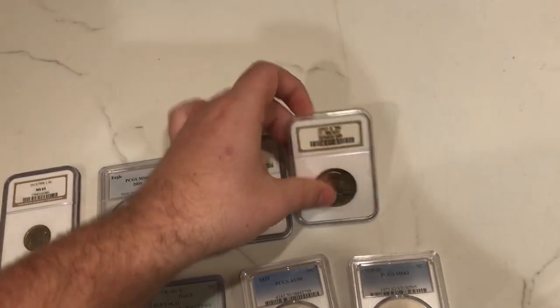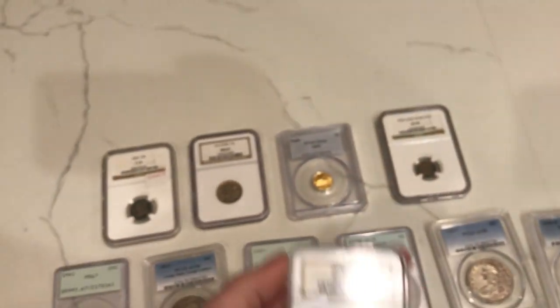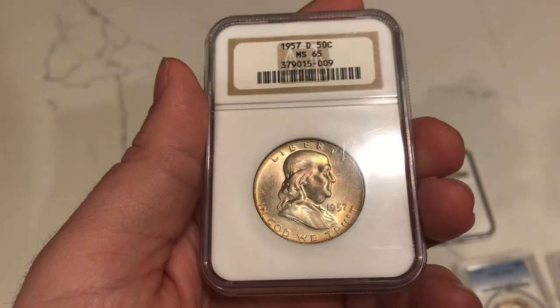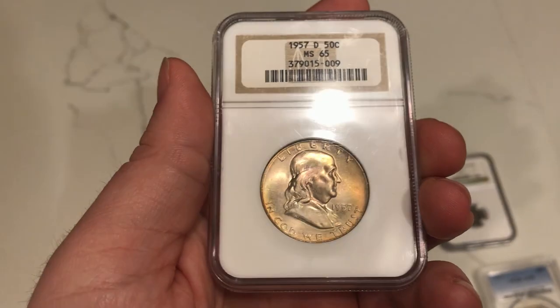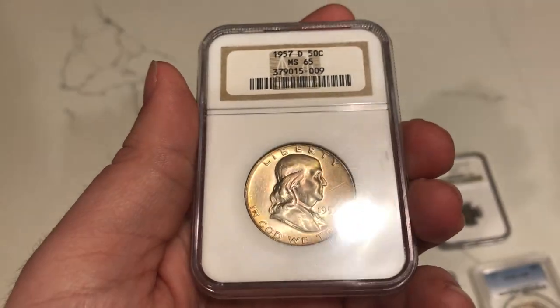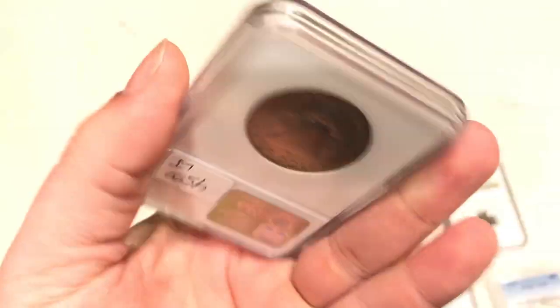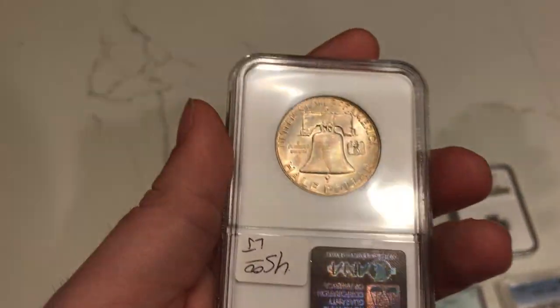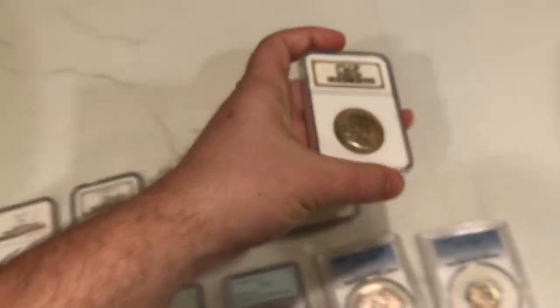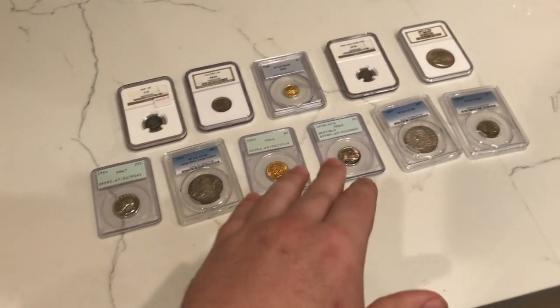Last but not least, I want to show you guys this Franklin Half Dollar. We got a few back from grading. The reason I picked a few of these coins out today is because I really did enjoy them. I enjoy original-looking older U.S. coins, and I enjoy coins that have nice luster and color, just like this Franklin Half. I do think they underrated this coin a little bit, but the price bump at MS66 is nothing crazy to write home about. It has some nice green and pink hues on the obverse, and on the reverse you can see the same overall subject of nice green and pink hues — nice luster and a little bit of modest color. Thank you guys for taking a look at all these coins.